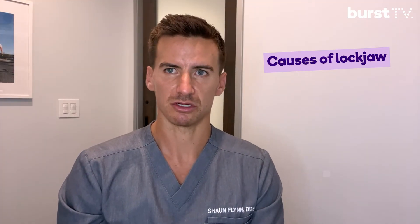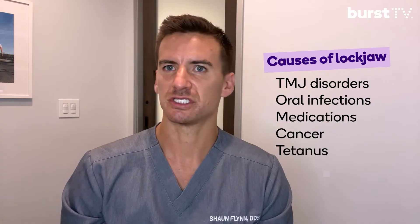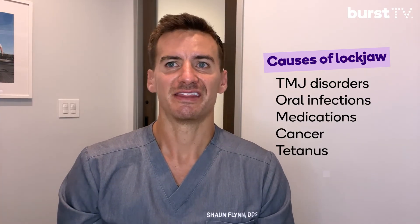Now these causes mainly happen soon after lockjaw. More long-term symptoms would be tooth decay, bruxism, or malnutrition because it's going to be difficult to eat. Now in terms of the causes, there are multiple causes of lockjaw that include TMJ disorders, oral infections, medications, cancer, and tetanus. These can all affect the jaw and muscle movements, which in turn can cause lockjaw. Any sort of issues that can affect muscle or joint movement can end up causing lockjaw.